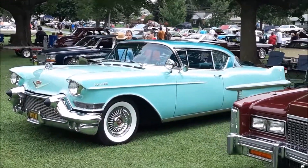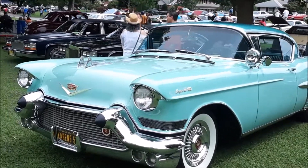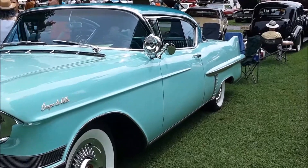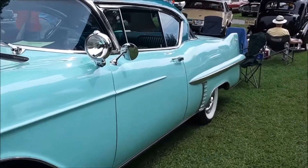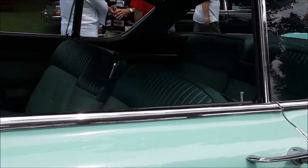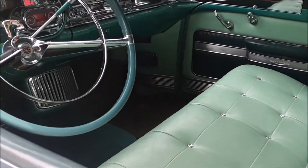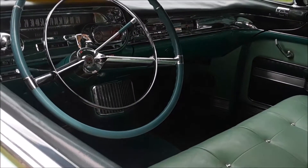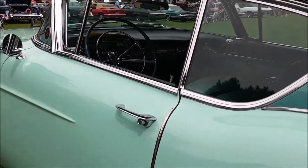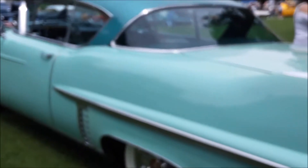These are just beautiful, I love these. This is a '57 — and of course, the Coupe de Ville. It's interesting with the wraparound windshield that they went to — the doglegs were notorious for knocking kneecaps.